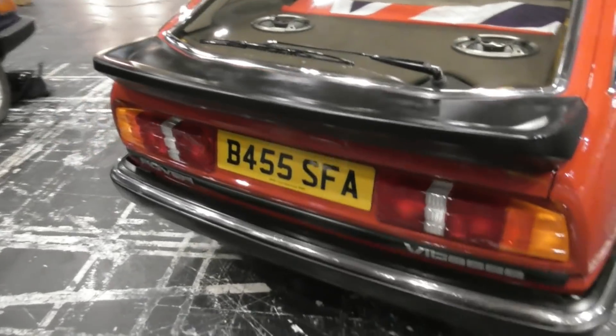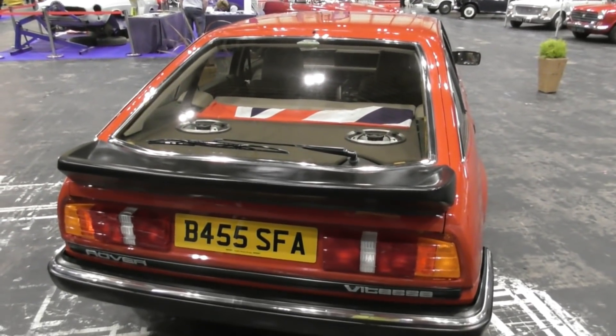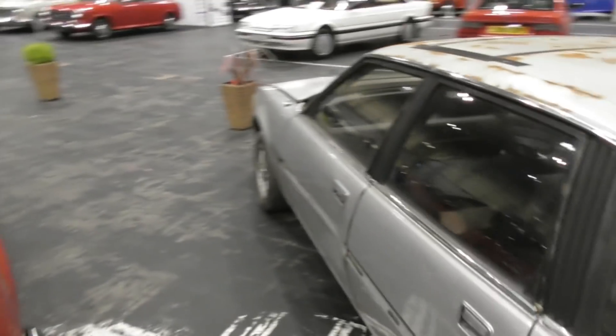It sounds good too because it's got the big chunky exhaust. That's a seriously, seriously nice car.